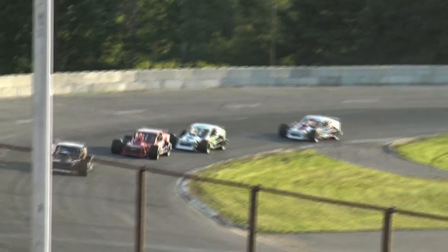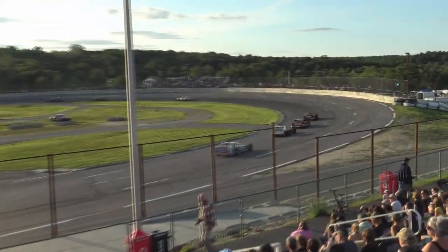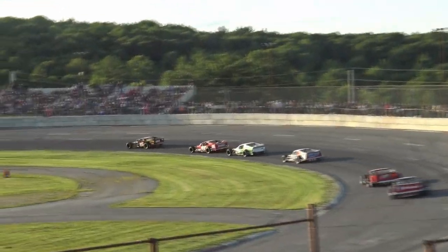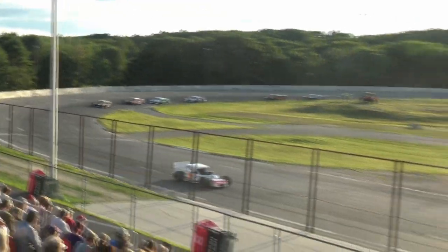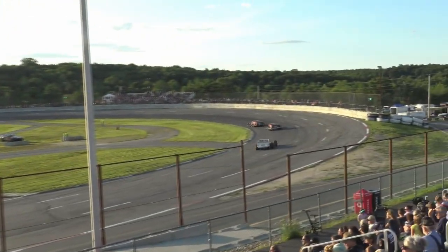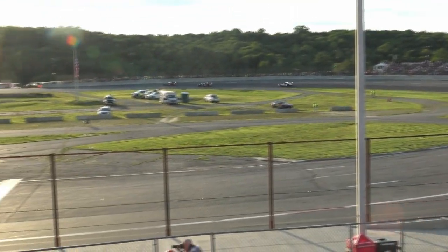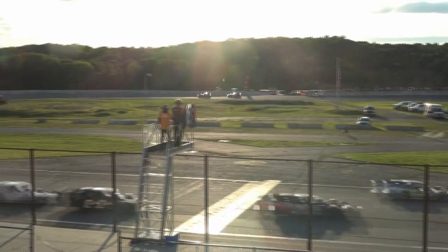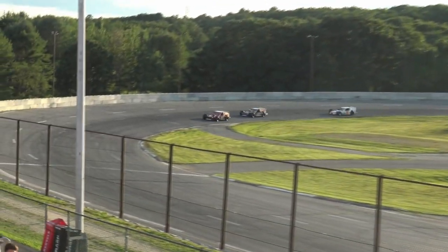67 laps remain, getting closer and closer to the halfway mark. Passing flags displayed. Gary Byington out for a Saturday night cruise. The leaders out of turn number four.